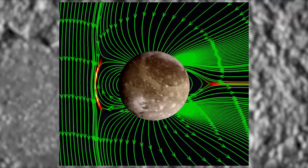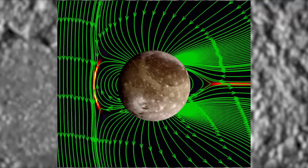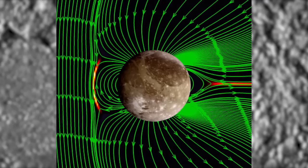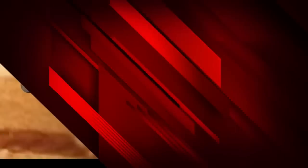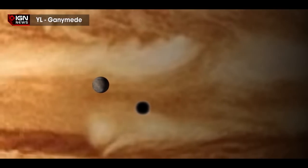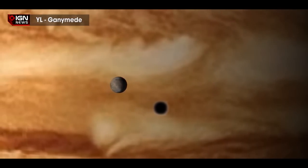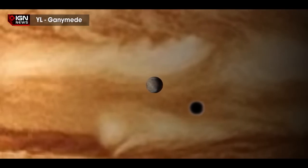Ganymede, the largest moon in our solar system, is the only satellite with its own magnetic field. Its field generates auroras that rock back and forth when Jupiter's own magnetic field changes. Using NASA's Hubble Space Telescope, a team of scientists at the University of Cologne monitored Ganymede's auroral belts and found that the amount of rocking in the magnetic field suggests that the moon has a subsurface saltwater ocean.